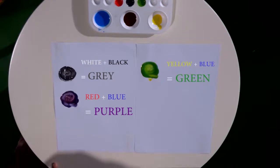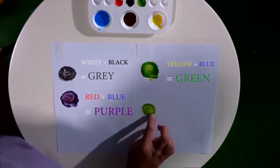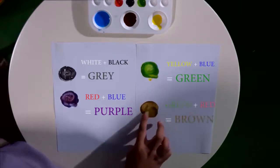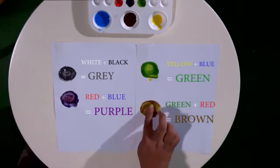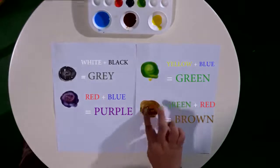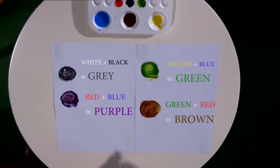What else can we do? We try green and red — what will it be? Wow, the color turns like chocolate. It turns into brown — it's like Cadbury chocolate. Let's spell brown together: B-R-O-W-N. Brown.